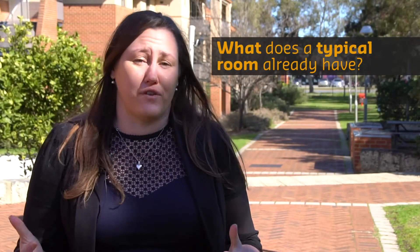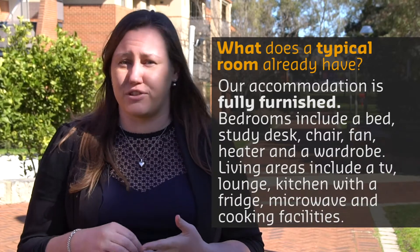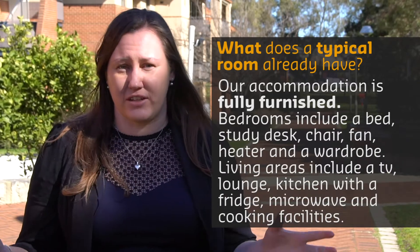Our rooms come fully furnished. They all come with a bed, desk, chair, wardrobe, TV, lounge, fridge — absolutely everything that you need to walk straight in.